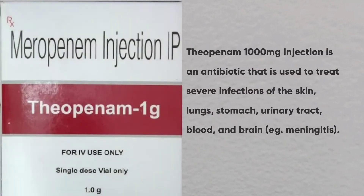Theopenem 1000mg injection is an antibiotic that is used to treat severe infections of the skin, lungs, stomach, urinary tract, blood and brain, for example meningitis.